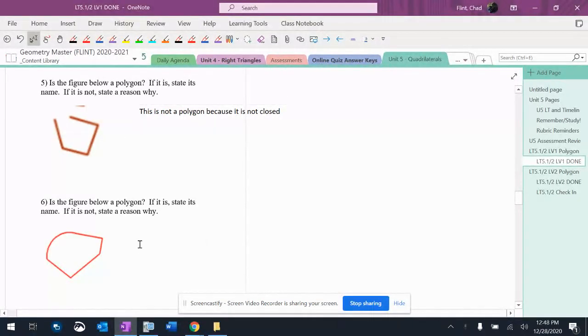And then six — is this a polygon? This is not a polygon because it has curved sides. It has definitely one that's curved, and it kind of looks like there's another one that might be curved too. But it definitely has at least one curved side.